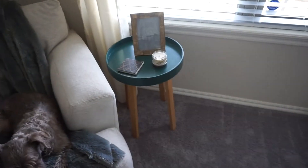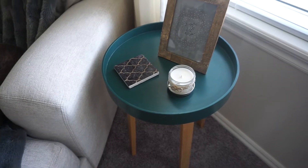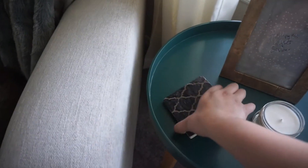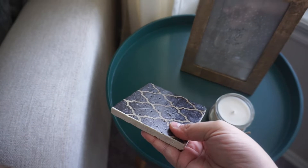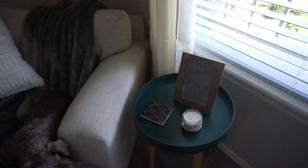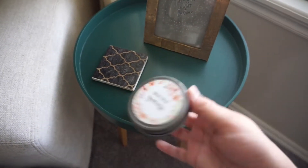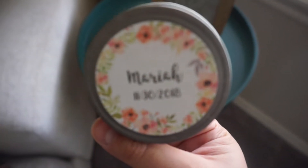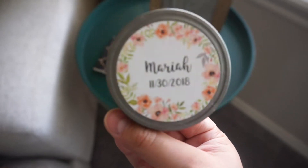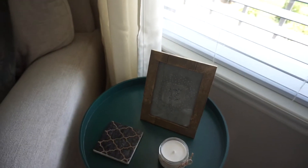This tealish green side table is cute and simple — I got it from the At Home store. These coasters we got from Target, actually off our wedding registry. This is a candle my sister gave me — she's getting married soon and I'm her maid of honor. A friend actually made me this sign that says 'Hallelujah What a Savior' and I love it. It looks so good with the gold, the white candle, and the picture.